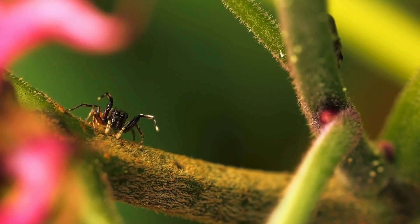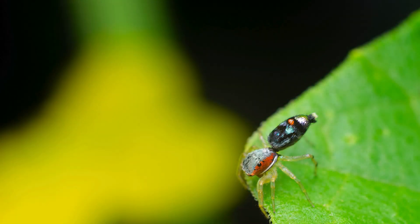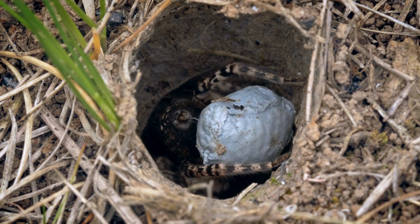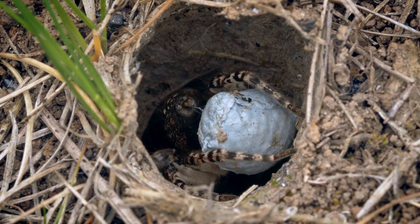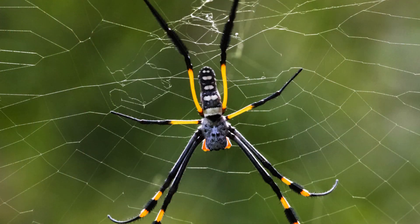Despite their incredible adaptations and vital ecological roles, spiders face numerous threats in our rapidly changing world. Habitat loss, pesticide use, climate change, and over-collection for the pet trade all pose significant risks to spider populations worldwide.